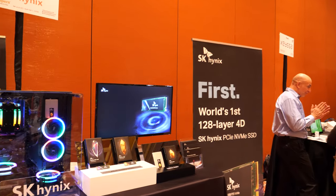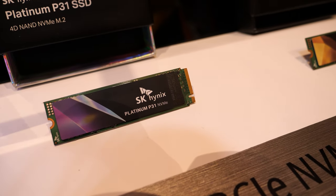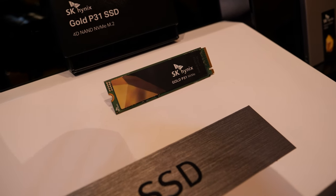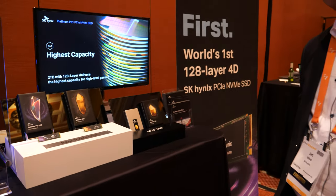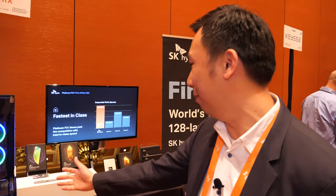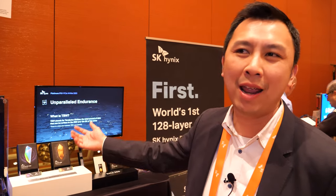The Platinum drive supports up to two terabytes, and the Gold NVMe supports up to one terabyte. As for reaching hundreds of terabytes, that will definitely come, but possibly in a larger form factor. It's still too far out to predict when exactly.